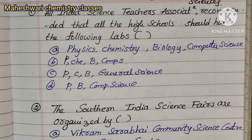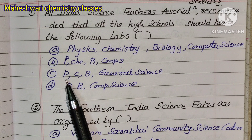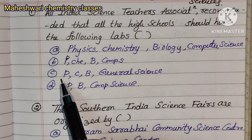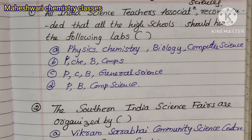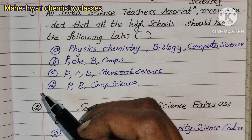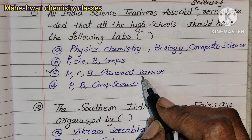The correct answer is Option 2 — Option C: Physics, Chemistry, Biology, General Science.